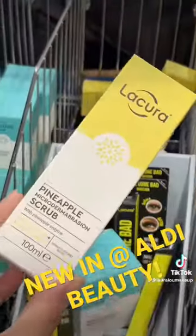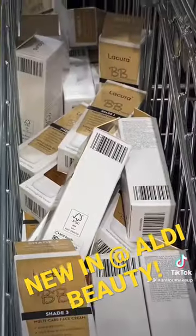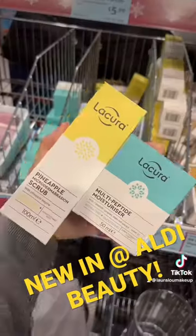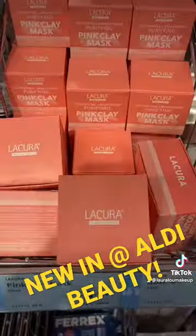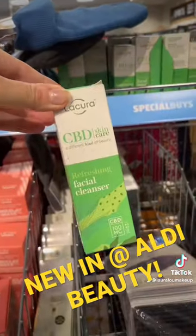Pineapple scrub — this is meant to be pretty good, lots of people have been talking about that. They always have these BB creams in, I haven't tried them yet. Those are the two bits that I bought from that section. They always have so much — that pink clay mask.